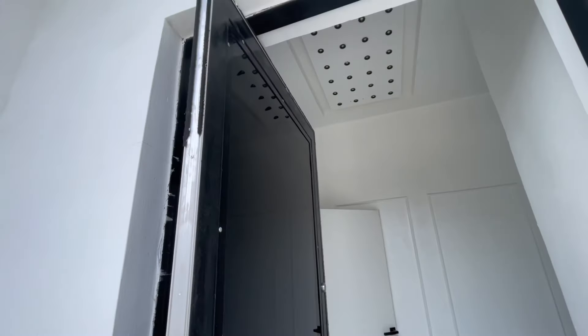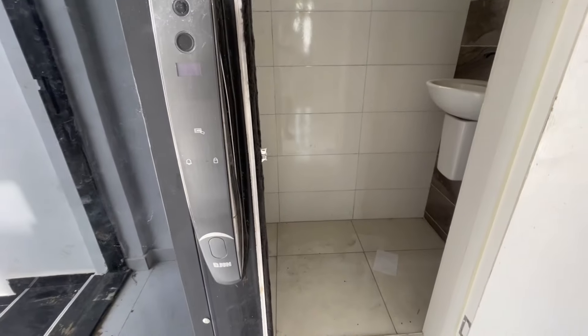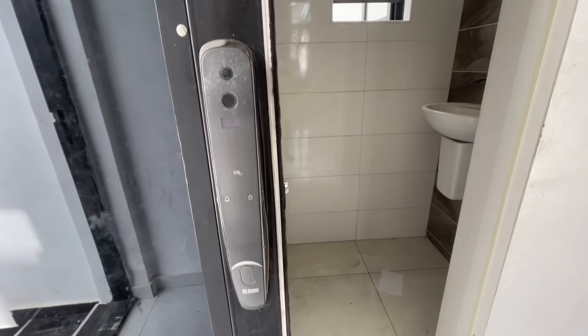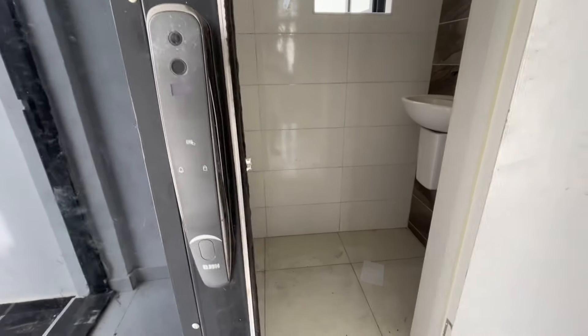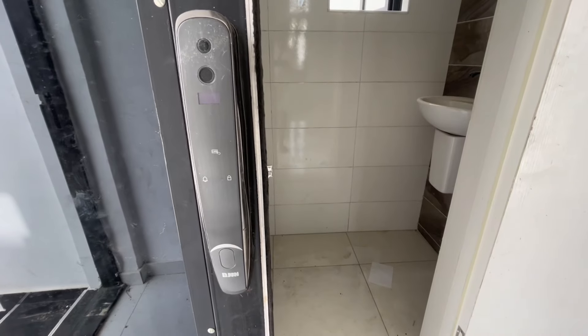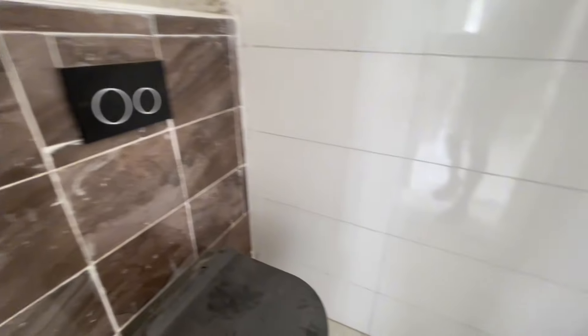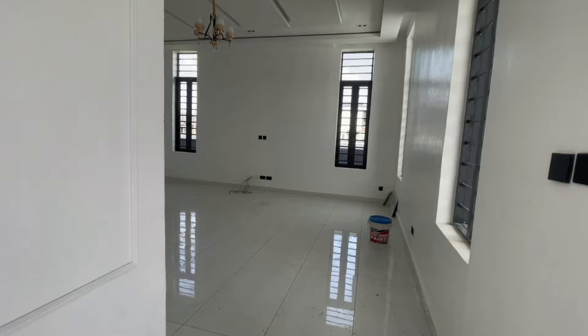This is a foreign door, as you can see, and it comes with a normal key. An automated key is optional — if you want it, we can fix it for you. This is the visitor's toilet here, and this is the guest toilet.